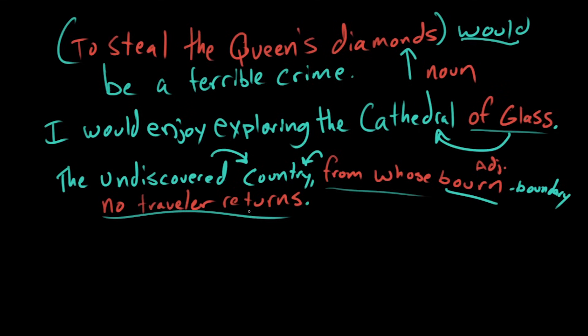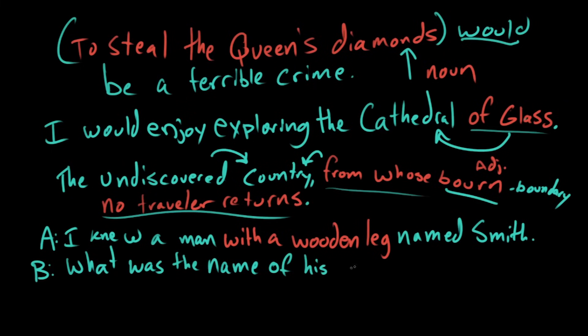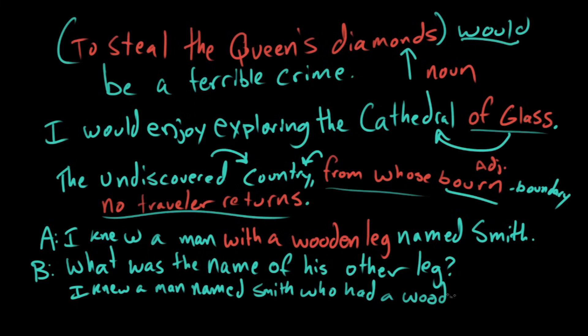But you have to be careful, because you can set yourself up for a lot of ambiguity with prepositional phrases. You may remember this terrible joke from Mary Poppins — one man says, 'I knew a man with a wooden leg named Smith.' The other guy says, 'But what was the name of his other leg?' It's silly, but it illustrates where confusion can arise. The solution is to put 'named Smith' earlier: 'I knew a man named Smith who had a wooden leg.' That solves the problem. Prepositional phrases are very powerful, but you have to be careful how you use them, or you can create confusion or ambiguity.